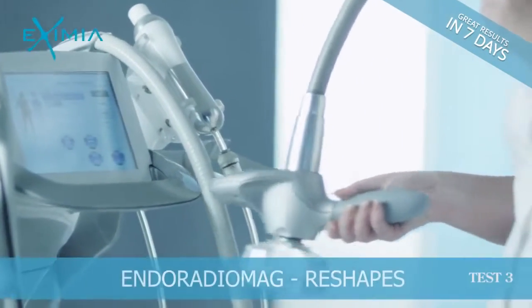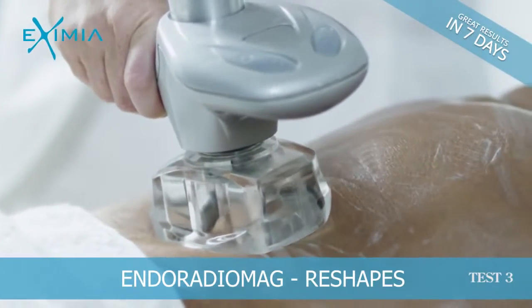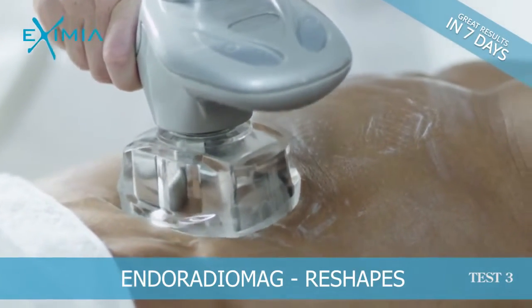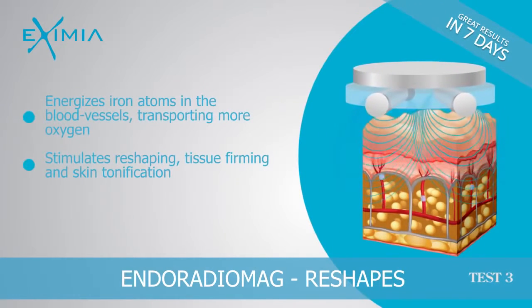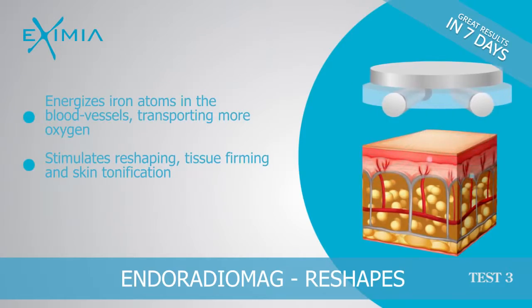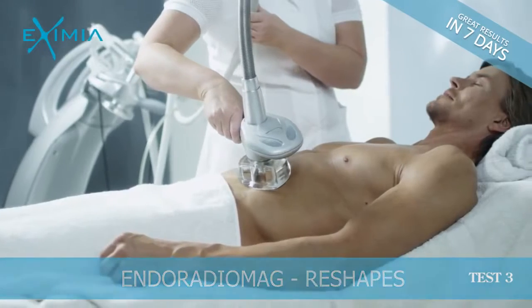Utilizes the smart endomagnetic patented technology of 4Motion Massage to effectively reach even the most demanding body areas. A unique rotating head enhances the effectiveness and impact of the procedure.